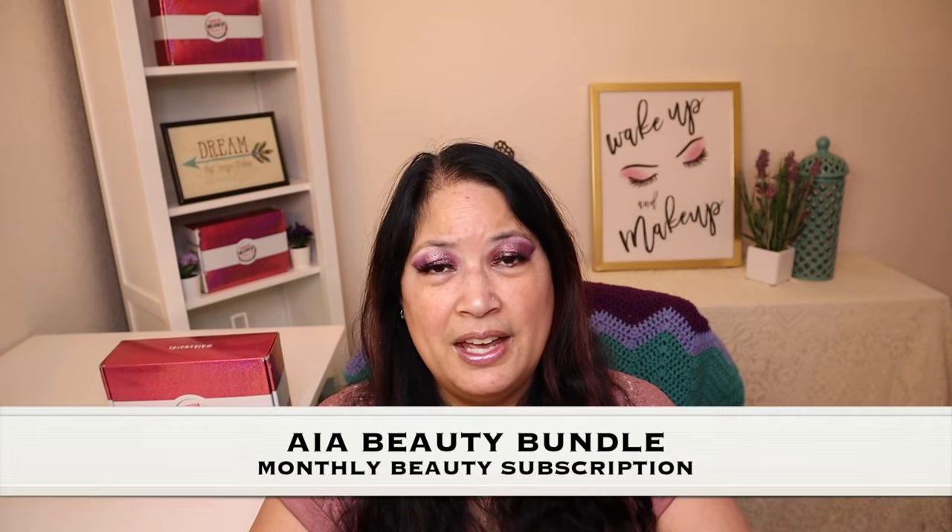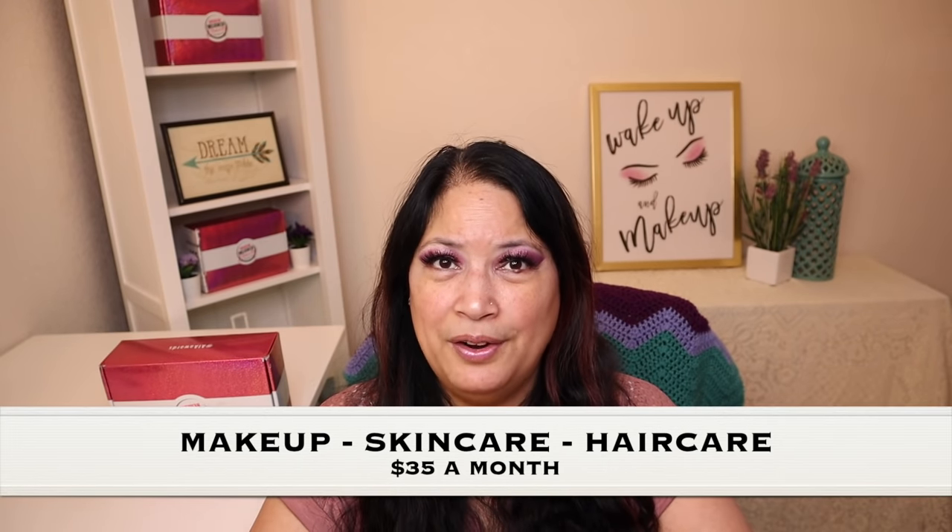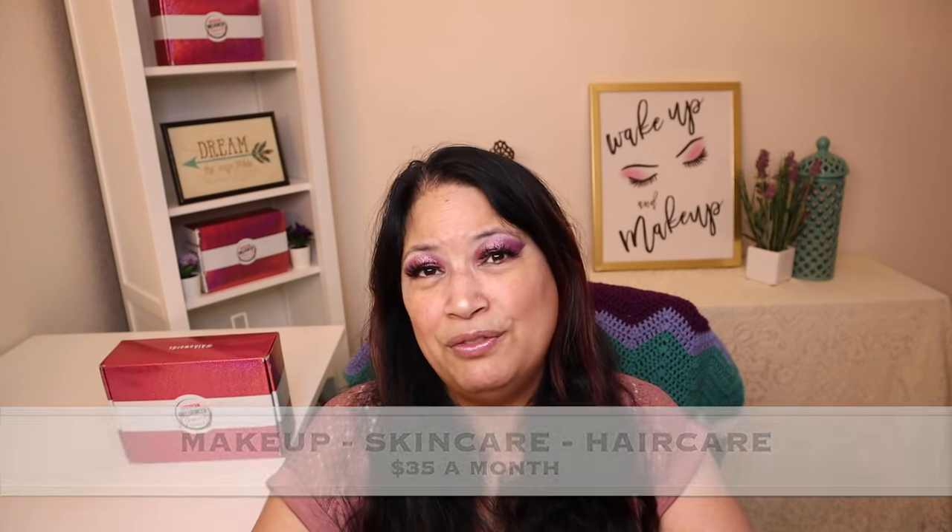So before I go ahead and unbox everything, I just want to tell you a little bit about the AIA Beauty Bundle. The AIA Beauty Bundle is a monthly beauty subscription, and you get items such as makeup, skin care, or hair care. And the cost is only $35 a month.